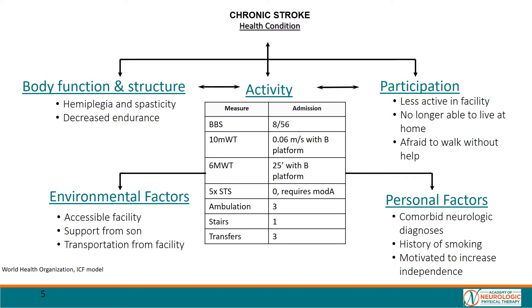We also note the patient's performance on various outcome measures and mobility measures. These will be discussed in future slides.